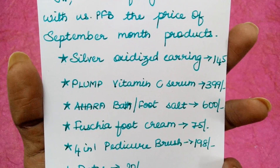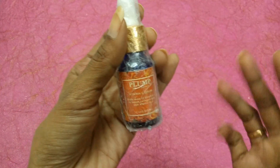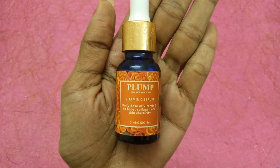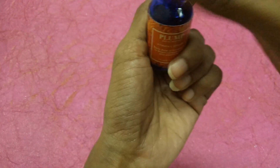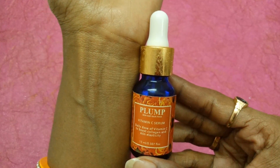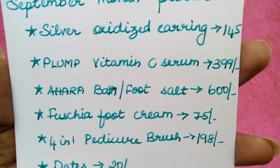The second product is Plump Vitamin C Serum priced at 399 rupees. It comes very nicely packed — no leaking. This is a 15 ml product. I have been using this serum every night. The importance of Vitamin C for skin is well known — it boosts radiance, brightens the skin, and even tones the skin. Every night I use just three drops of Vitamin C for my face.